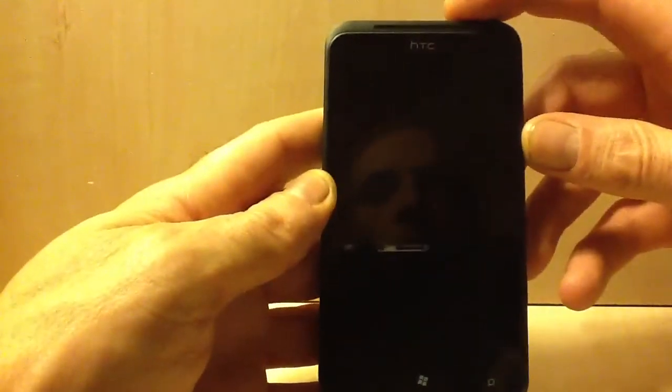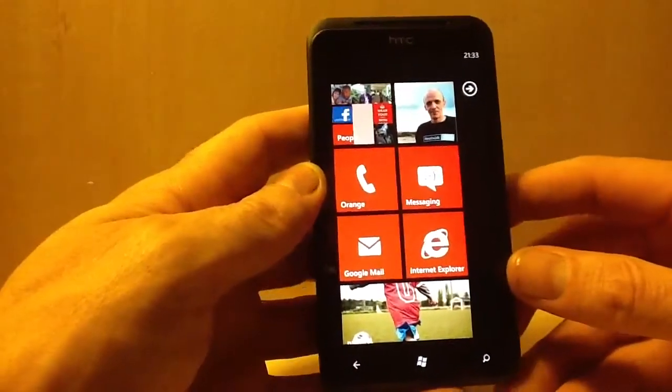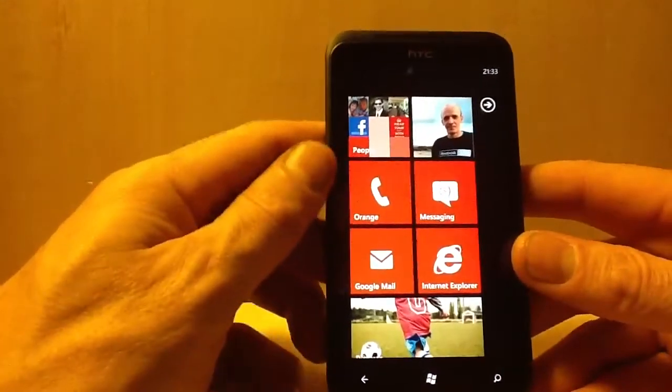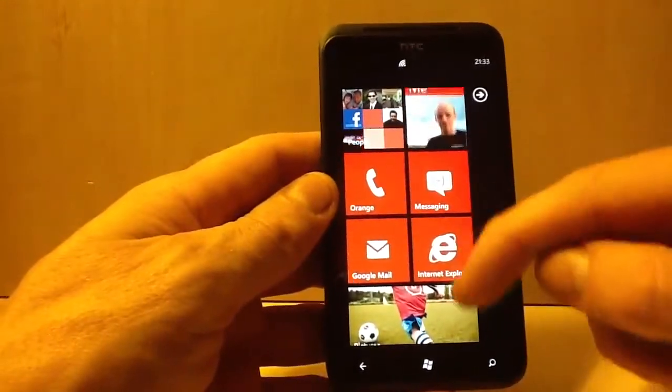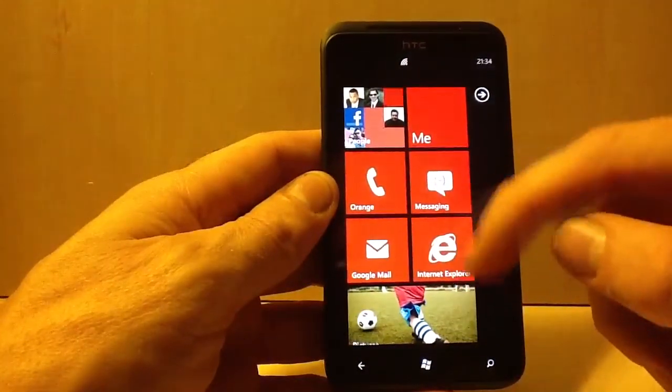So let's switch on the device. This is the actual operating system which is Windows Phone 7.5 Mango.